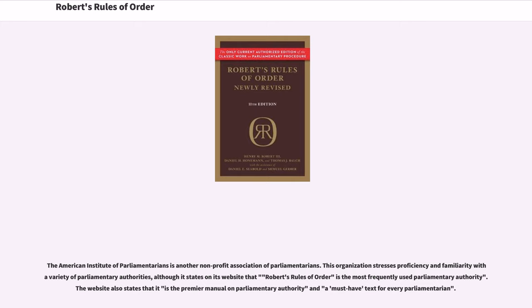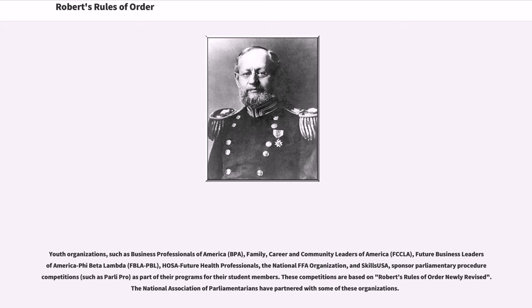The American Institute of Parliamentarians' website states that Robert's Rules of Order is the most frequently used parliamentary authority, the premier manual on parliamentary authority, and a must-have text for every parliamentarian. Youth organizations, such as Business Professionals of America, Family Career and Community Leaders of America, Future Business Leaders of America Phi Beta Lambda, HOSA Future Health Professionals, the National FFA Organization, and SkillsUSA, sponsor parliamentary procedure competitions as part of their programs for their student members. These competitions are based on Robert's Rules of Order Newly Revised, and the National Association of Parliamentarians has partnered with some of these organizations.